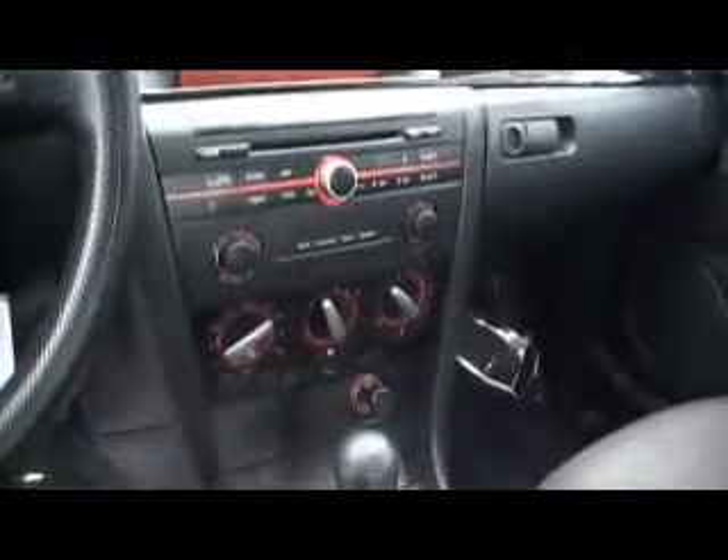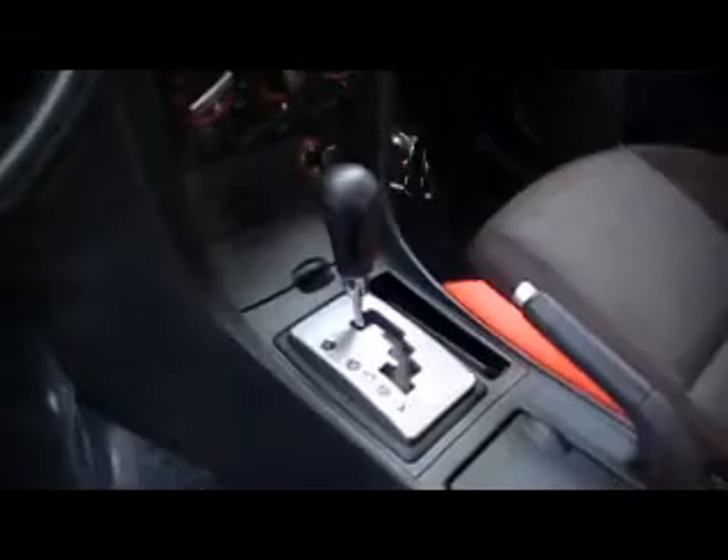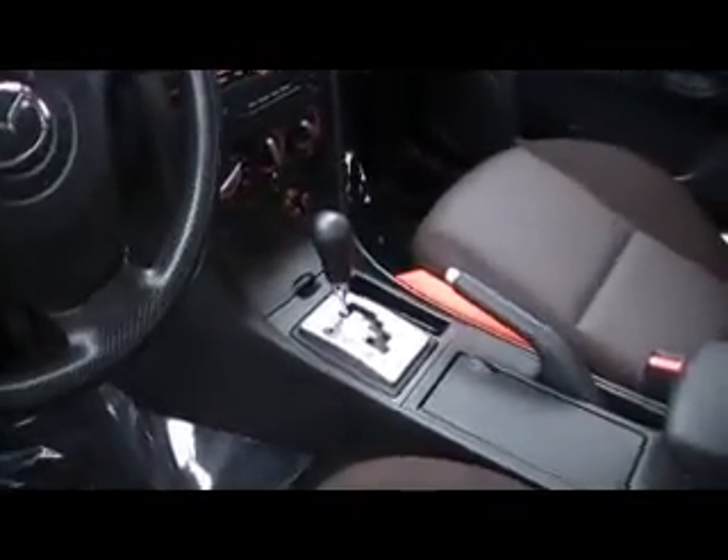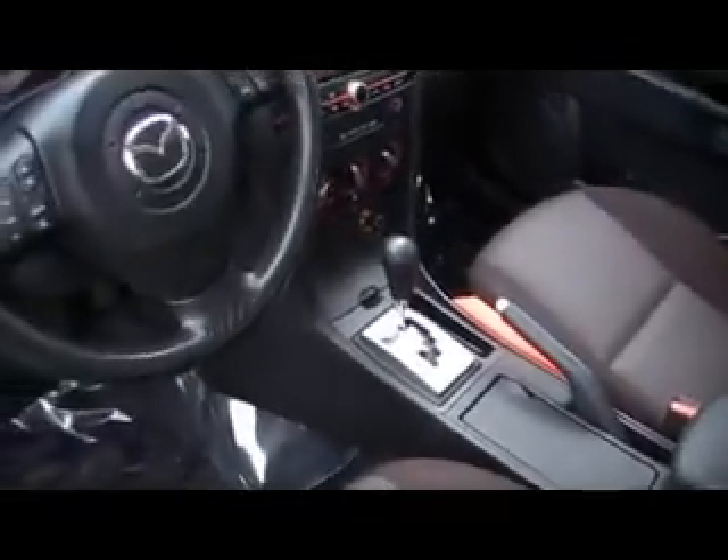It has a multi-CD player, air conditioning, and it's automatic. You can run through the automatic transmission like a manual transmission with the plus and minus — no clutch required.